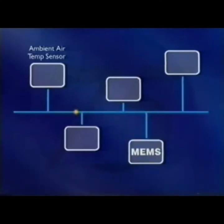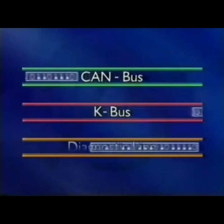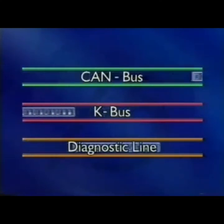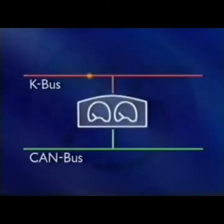The Rover 75 uses three bus systems that are linked together by the instrument pack. The three bus systems are called CAN bus, K bus, and diagnostic line, and are part of the main wiring harness. Within the instrument pack is a microprocessor that enables data to be transferred from one bus system to another. All the bus systems handle data extremely quickly. The CAN bus is the fastest, and is used where rapid exchange of information is vital — for example, in engine management or automatic transmission systems.